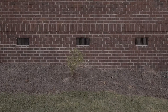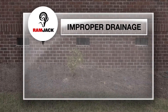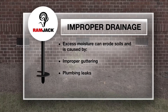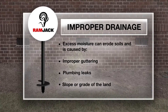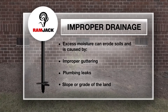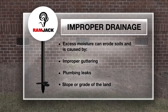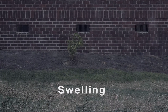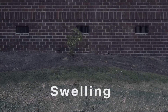Improper drainage can also lead to foundation damage. Excess moisture can erode or consolidate soils. Many poor drainage issues are due to improper guttering, plumbing leaks, and the slope grade of the land. Should the support soils contain expansive clays, excess moisture resulting from improper drainage can cause the soils to swell and expand, lifting the foundation. This can result in serious foundation damage and costly repairs.